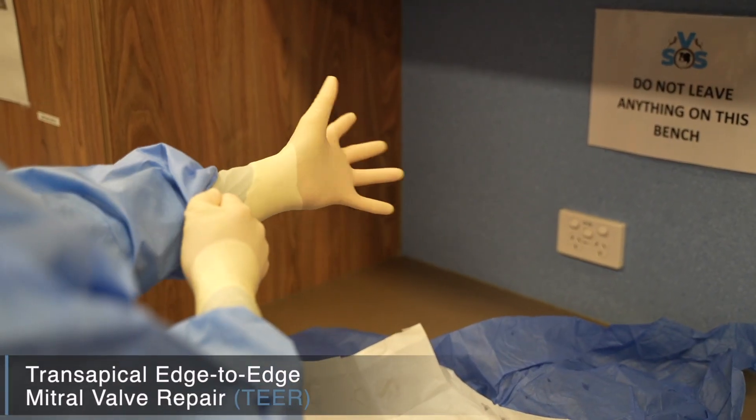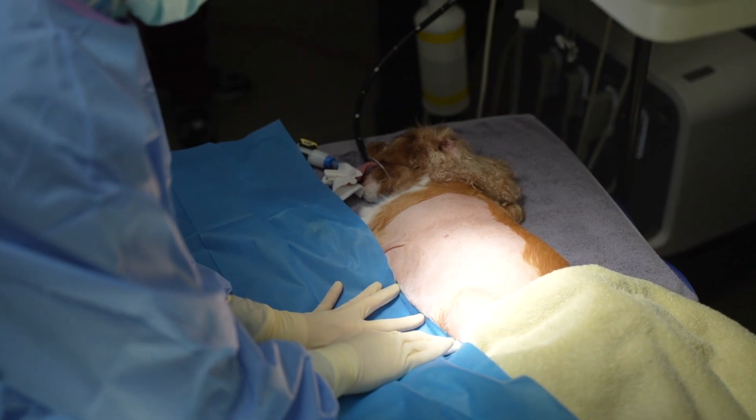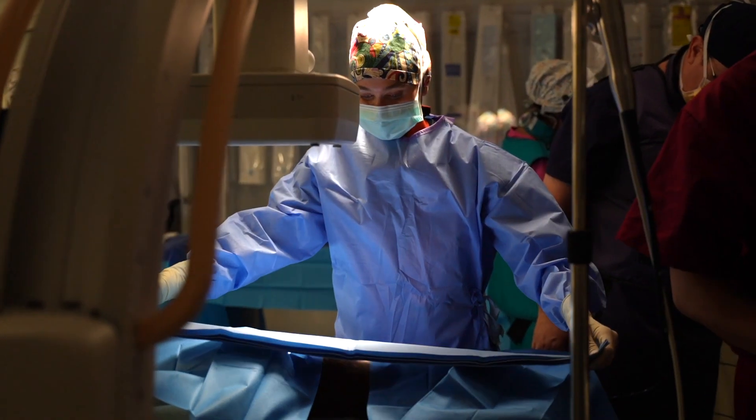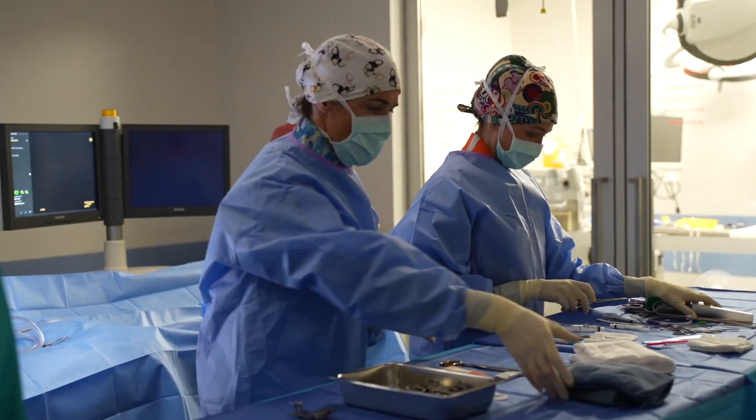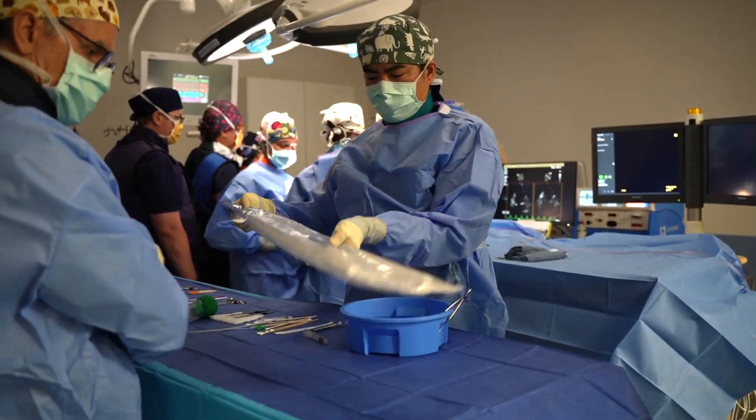These little dogs have a leak through their heart valve, which is devastating. Often these dogs don't live even up to a year after we diagnose them, and so popping a little clip on their valve to try and stop the leak is what we're trying to do.